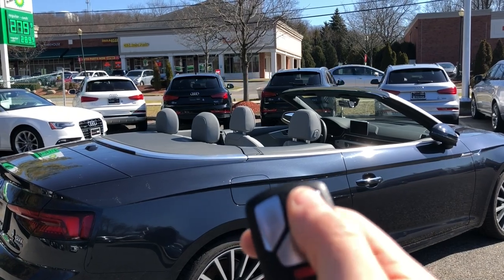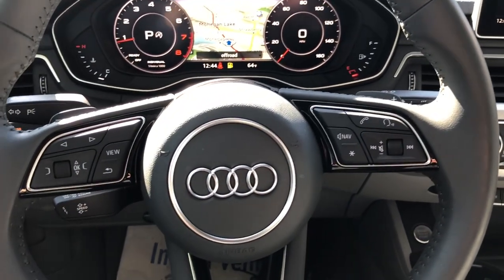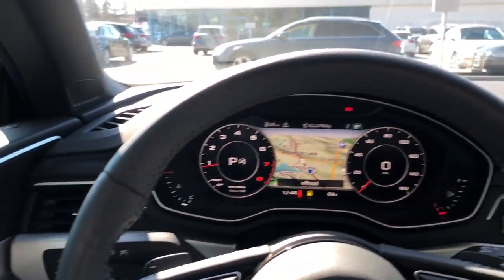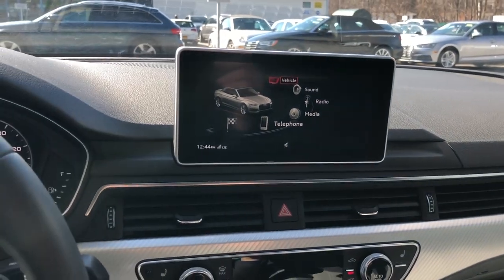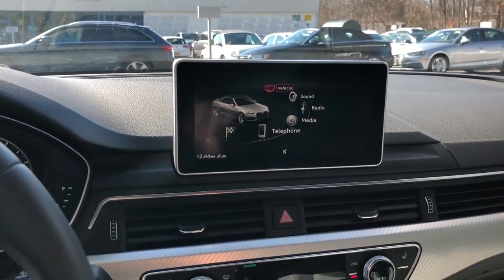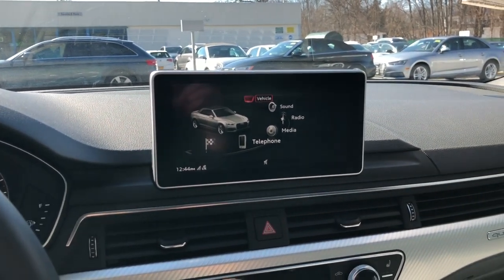Then you can go ahead and lock the car again and walk away. Now I'm in the interior of the 2018 A5 convertible, and to have the opening of the roof function work correctly, you have to have a certain setting checked. The closing of the roof will always work on the key fob.